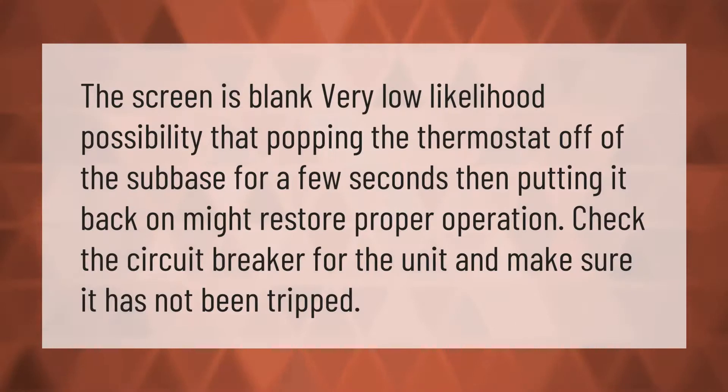If the screen is blank, a low-likelihood possibility is that popping the thermostat off of the subbase for a few seconds and then putting it back on might restore proper operation. Also check the circuit breaker for the unit and make sure it has not been tripped.